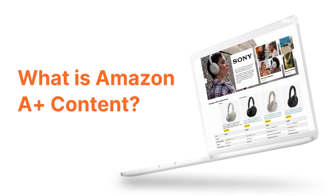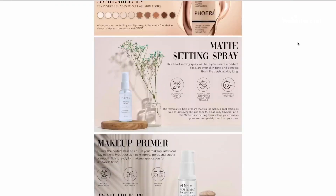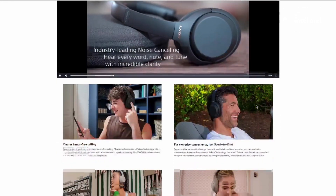So let's start with the definition — what is A Plus content? Amazon A Plus content is a feature that allows you to enhance your product listings with richer details. Think of it as a way to go beyond basic descriptions and images, giving you more tools to tell your brand stories and highlight your product's best features. With A Plus content, you can include high quality images, formatted text, comparison charts and even videos to give customers a more engaging shopping experience.